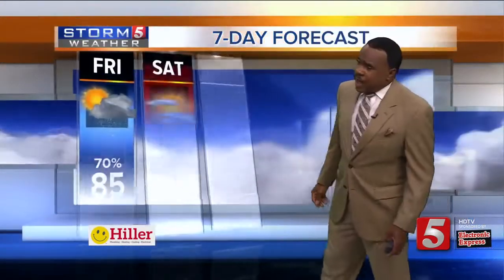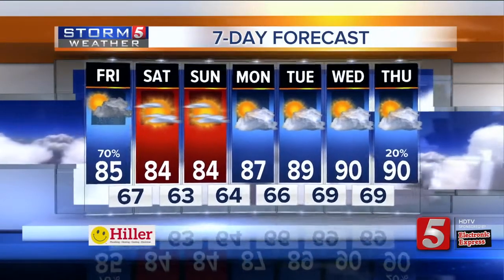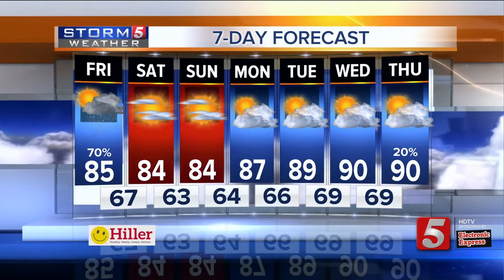By tomorrow, quiet conditions for us. For today, look for highs in the mid-80s, 67 tonight, with mid-80s for the weekend and a lot less humid. Temperatures are back around 90 by the time we head toward Wednesday and Thursday at the beginning of August.